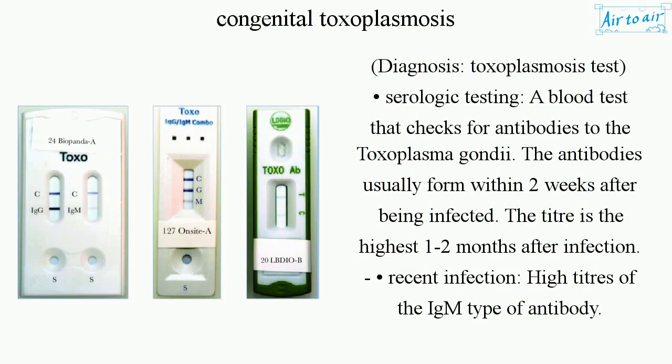Diagnosis includes a toxoplasmosis test via serologic testing — a blood test that checks for antibodies to Toxoplasma gondii. Antibodies usually form within two weeks after infection, with the highest titer one to two months after infection. Recent infection is indicated by high titers of the IgM type of antibody.